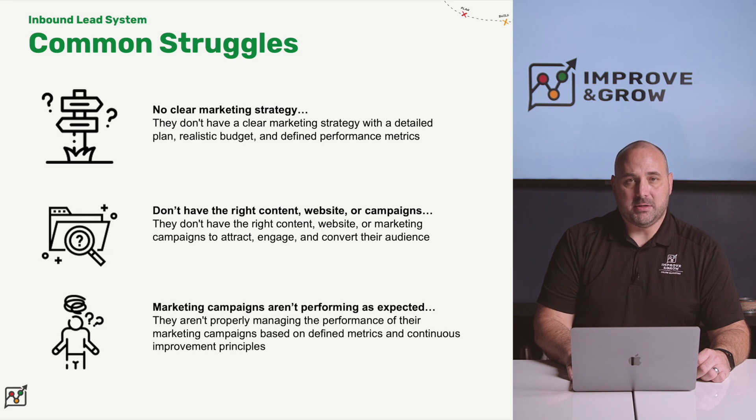As we've worked with business leaders across a variety of industries, we have found that there are three main struggles they run into when trying to develop their own inbound lead system. Number one is no clear marketing strategy — they don't have a clear marketing strategy with a detailed plan, realistic budget, and defined performance metrics, so they're flying blind.